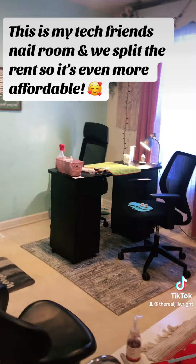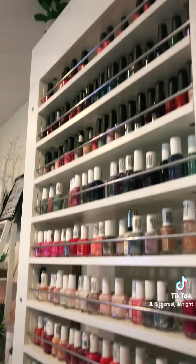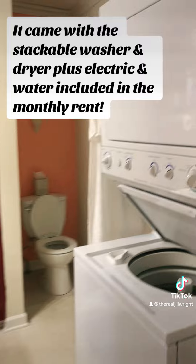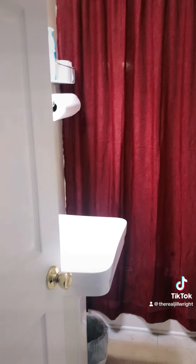This is my tech friend's nail room and we split the rent so it's even more affordable. It came with the stackable washer and dryer plus electric and water included in the monthly rent.